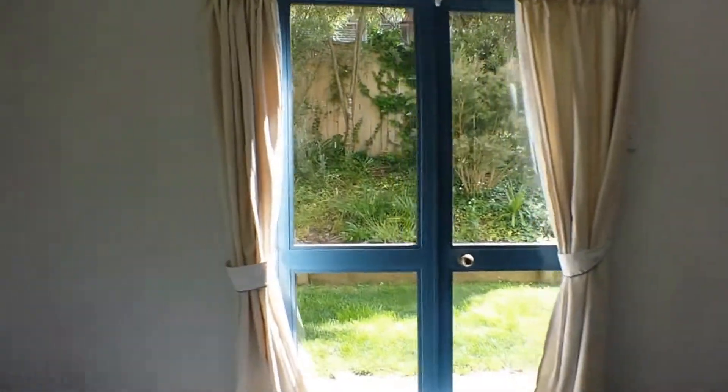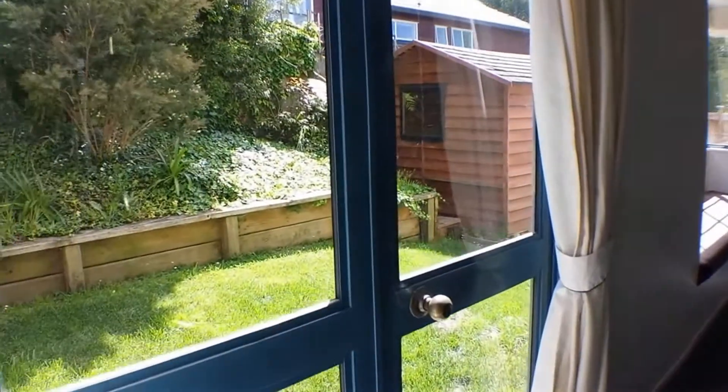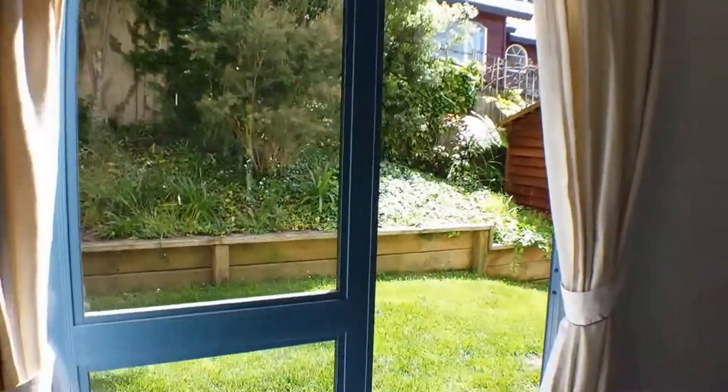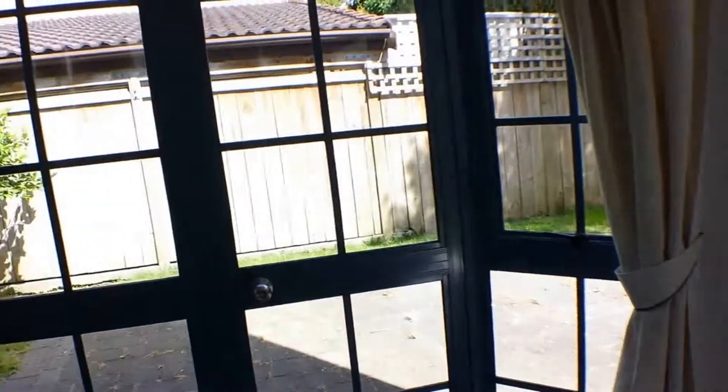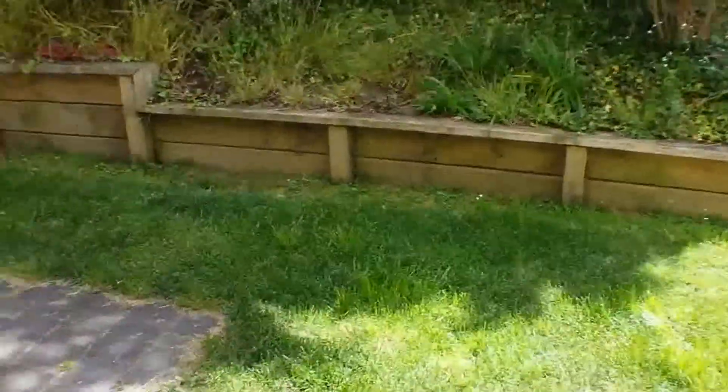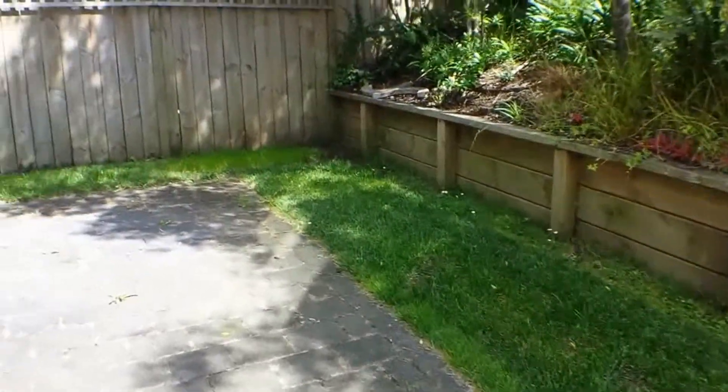Just heading around to have a look out this way to the lovely little courtyard area and around to the side. Both lots of doors here open out so you can have a lovely cross breeze going through. Just heading outside to see the lovely little courtyard area.